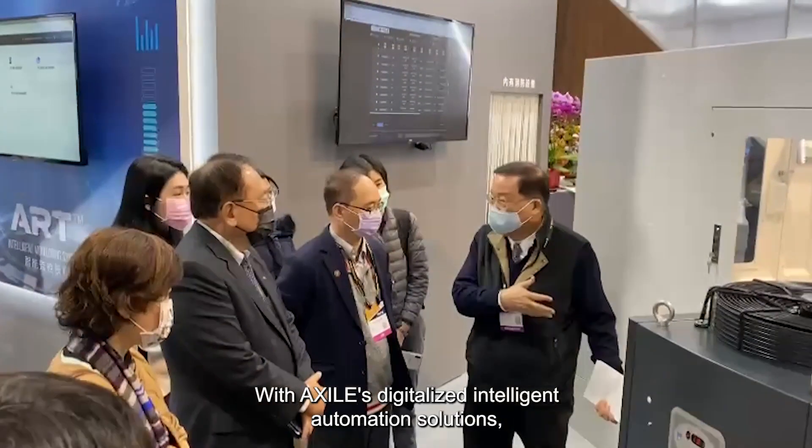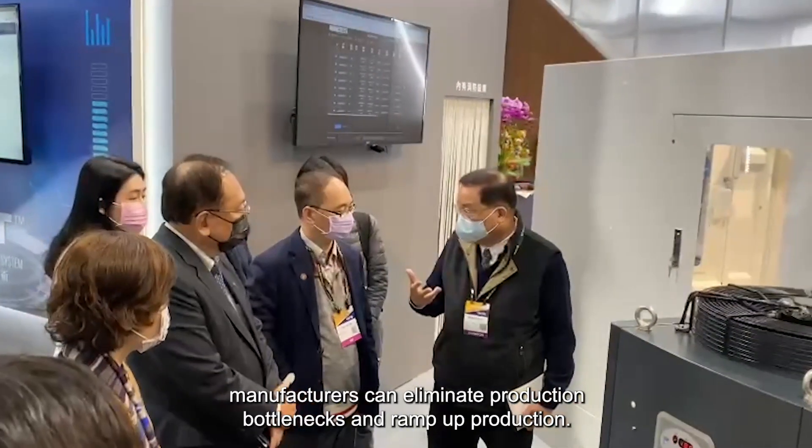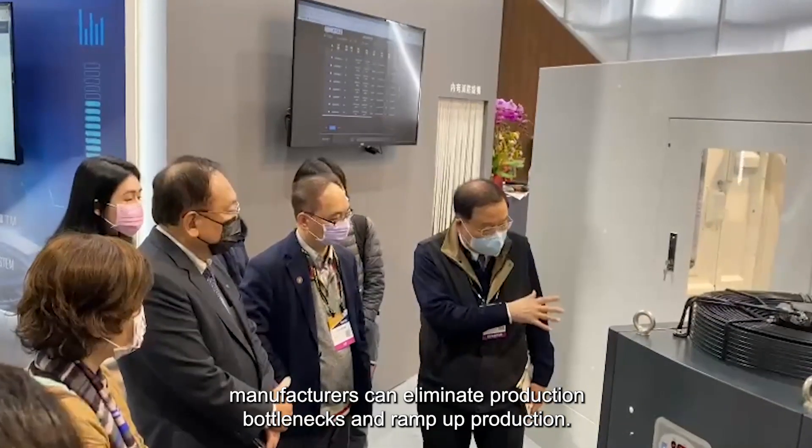With XR's digitalized intelligent automation solutions, manufacturers can eliminate production bottlenecks and reorder production.